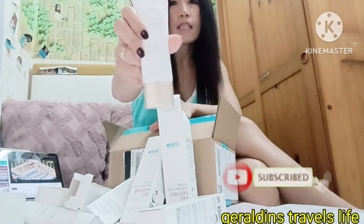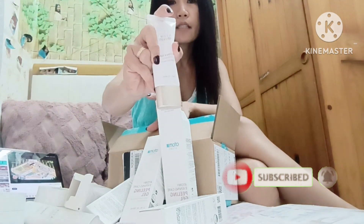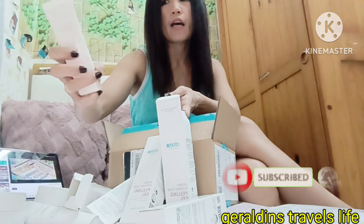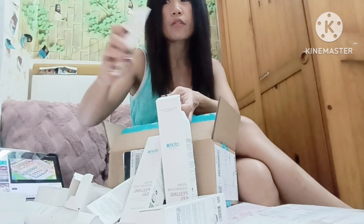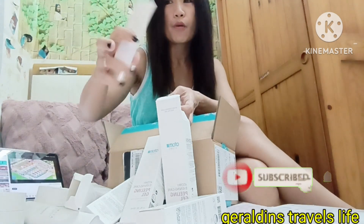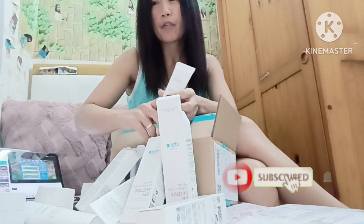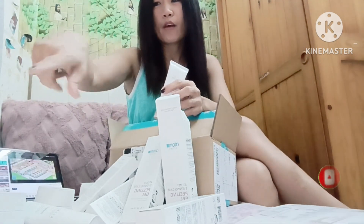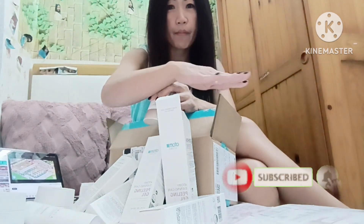This product is made from Korea and it is very effective. Not really expensive, guys — you can afford it. If you want to order, just comment down below on the comment section on my live or my blog video. I can help you guys with how to order. I can order it for you through my husband.